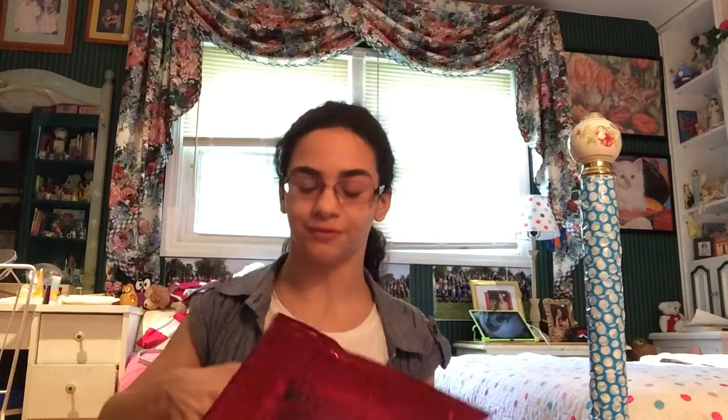Hi guys, today I'm going to do a bonus video and show you my June ipsy bag. Let me let Shadow out. Yeah, this one's pretty thin actually — small. Let's open this up, I just got it and I'm really, really dying to know what's inside.